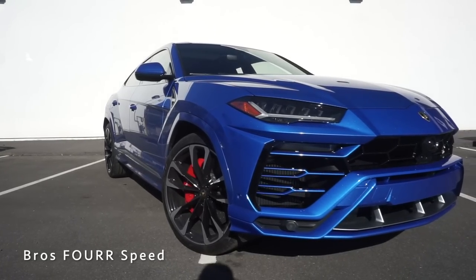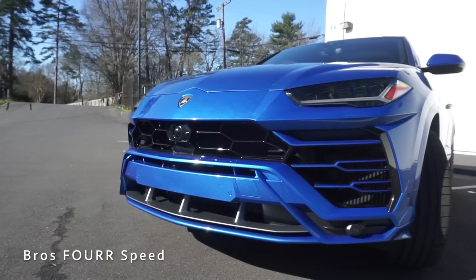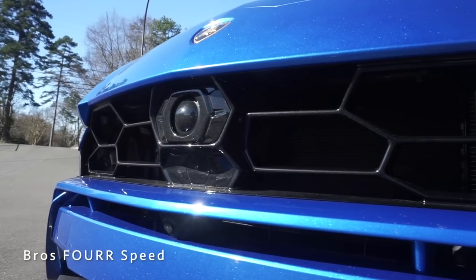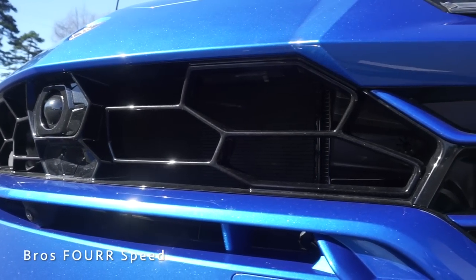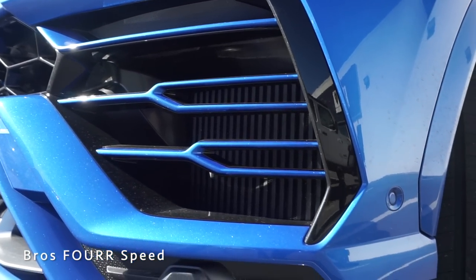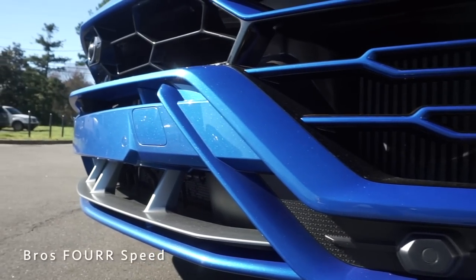The front end has a lot of design cues from the outgoing models. You'll see the Y shape as well as a lot of strong angles. There are massive openings all around the front bumper to allow maximum cooling to the radiators as well as the front mount intercoolers. You'll notice a sensor and a camera in the center portion of the front bumper with hexagonal mesh, and on the left and right side you'll see body colored Y shapes with a black fin on each side to help direct air inside. The lower splitter is finished in body color with satin silver trim and more openings for airflow.